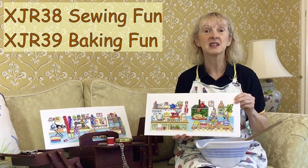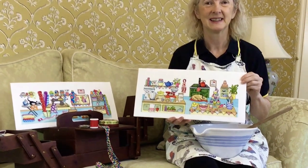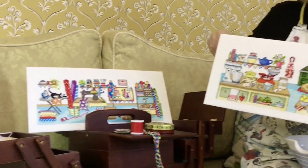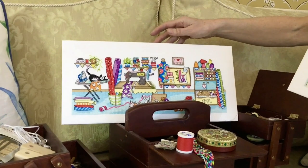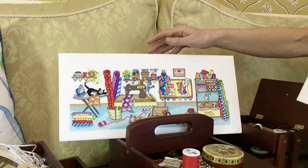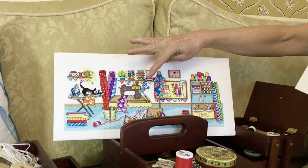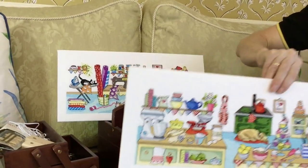Maybe you've had some extra time over the past few months to spend on your hobbies. I know I've been in the kitchen baking cupcakes. Or have you been in your sewing room improving your sewing skills? These two fun designs by Julia Rigby are worked on an antique white 14 count aida. They use lots of bright colours, worked in full cross stitch. There are a couple of fractionals just used for the cat's noses, and then the outlines are added in black backstitch.